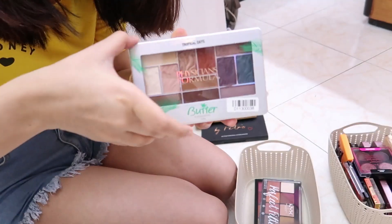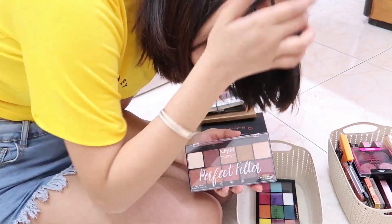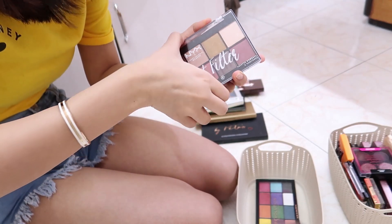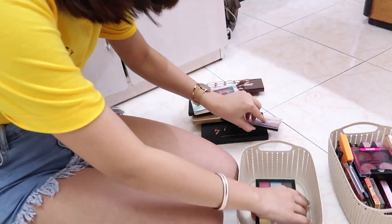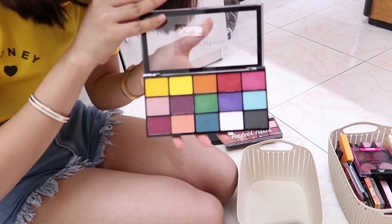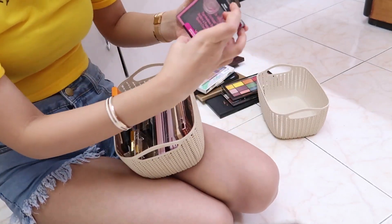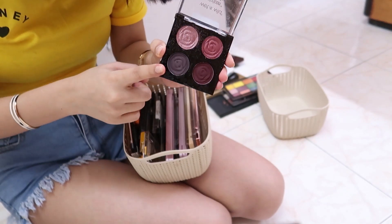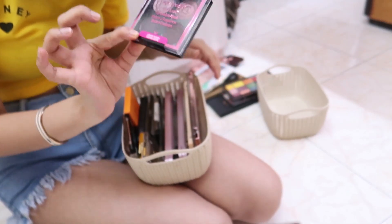I have a Makeup Revolution contour and highlighter palette I don't use much, and a Physicians Formula palette with amazing purple and orange shades with great pigmentation. There's an NYX palette — not very pigmented, but it was sent to me. Another Makeup Revolution palette that's a bit patchy on some shades but useful as a colorful option. A Wet n Wild quartz palette with incredibly pigmented, creamy shades — and it's only ₹499!